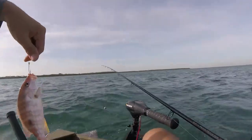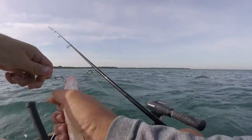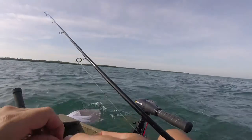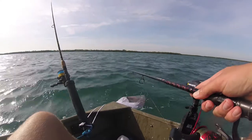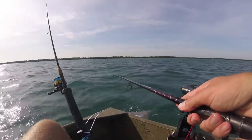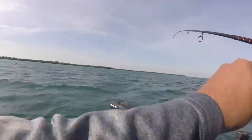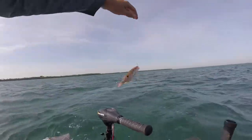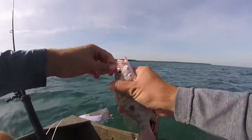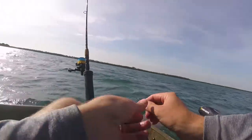Oh no, it's a lane snapper. Cool. Second lane snapper this week. Beautiful fish. It's a slightly bigger lane snapper. Boy, if you ever want to get small lane snappers, have I got the spot for you.